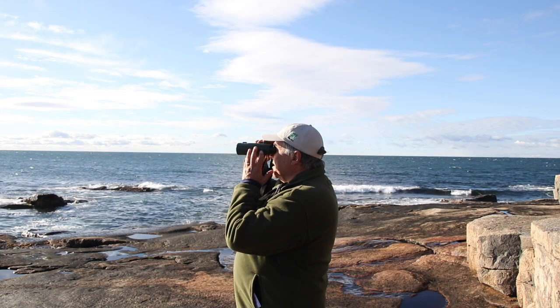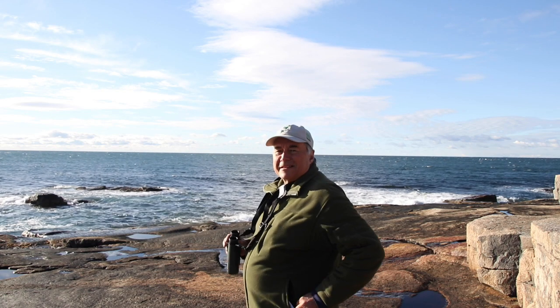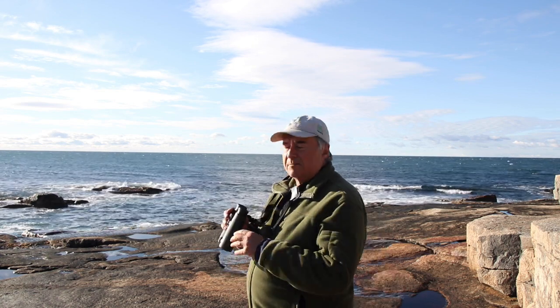52,173... 52,174... Schoodic Point Sea Watch — it's a natural phenomenon. I lost count.